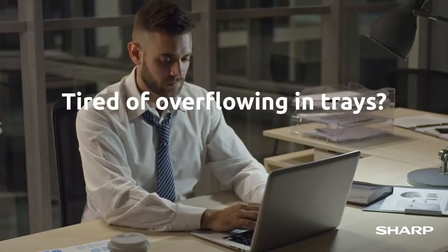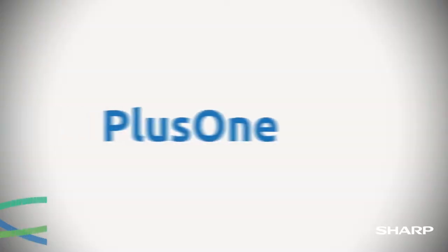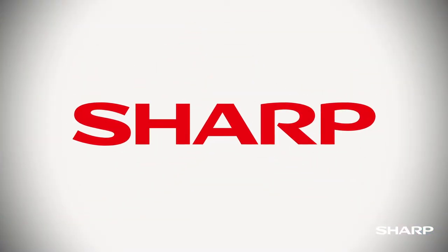Tired of overflowing in-trays, end-of-month stress, and losing track of paper invoices? Introducing PlusOne, an accounts payable automation solution from Sharp.